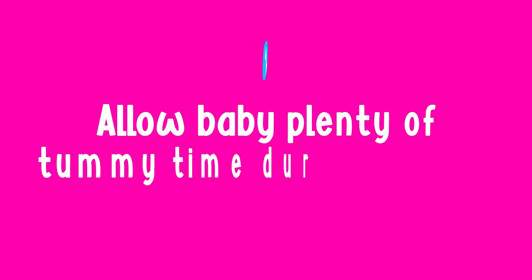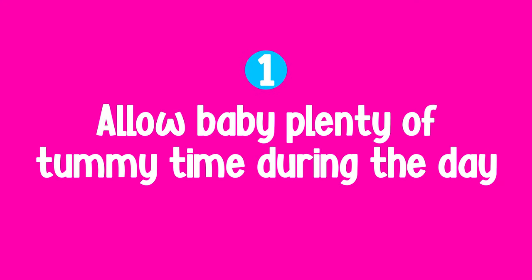The very first and most important activity for your baby to learn to roll from their tummy to their back is tummy time. It's really important to give your baby lots of opportunity to do tummy time because it is through tummy time that they strengthen their back and neck muscles and they get that head control, which all help towards rolling.